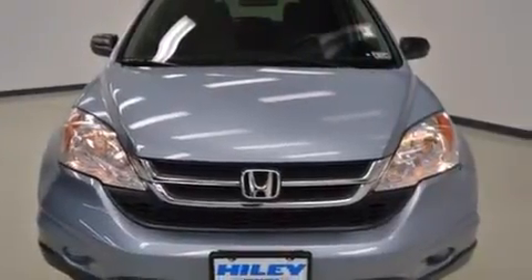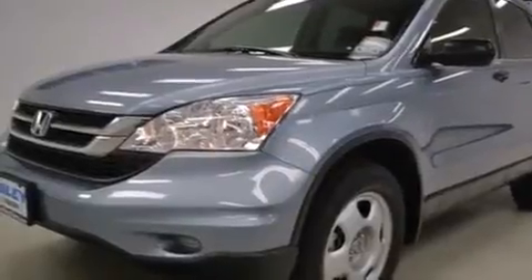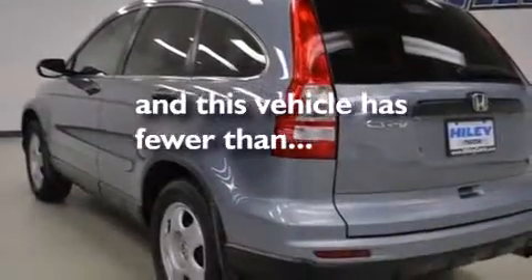Features include air conditioning, a CD player, side impact airbags, 4-wheel independent suspension, a stability control system, 4-wheel disc brakes with an anti-lock braking system, and this vehicle has fewer than 25,000 miles on the odometer.